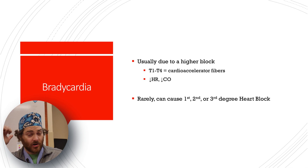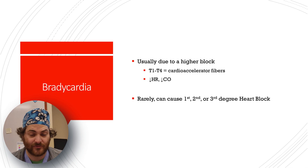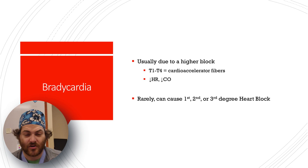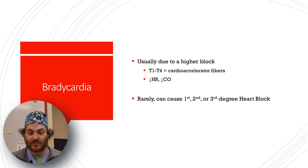Bradycardia is another effect, especially with higher thoracic levels. T1 through T4 are the cardio-accelerator fibers. Block those and you get decreased heart rate and decreased cardiac output. This can apparently also cause heart blocks when you unbalance previously compensated cardiac conduction.